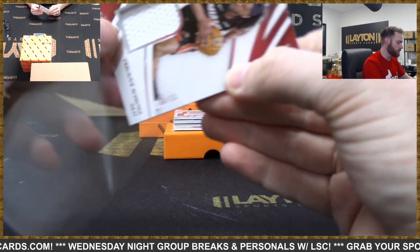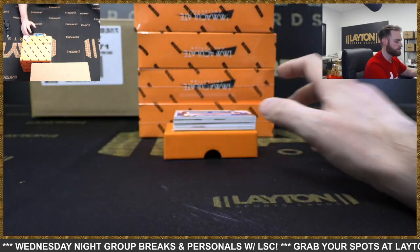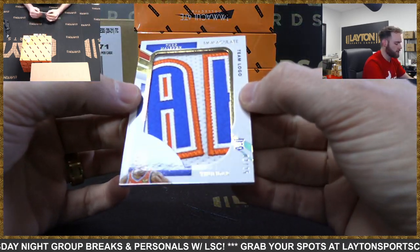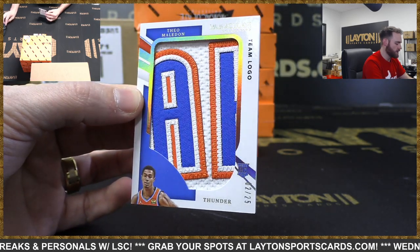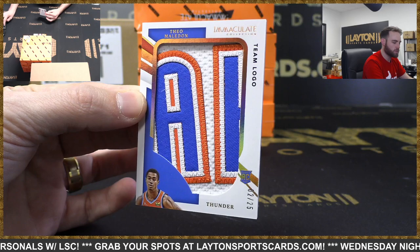We had some booms earlier in the Dual Case Baseball Break - Flawless and Dynasty. Team logo rookie patch, Thunder - Theo Maladon, 2 of 25. That's the patch in Oklahoma. Nice one, Thunder. Theo Maladon, 2 of 25.